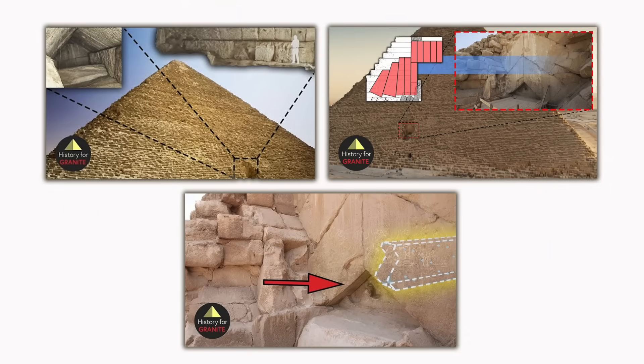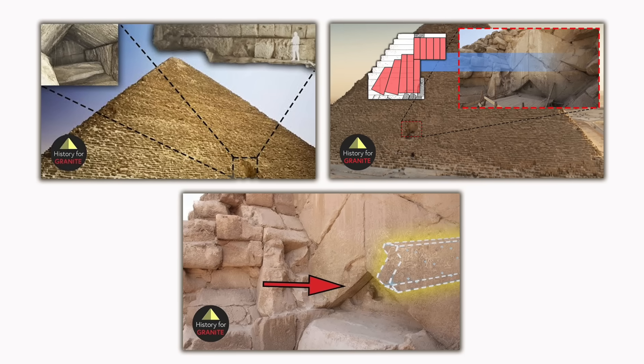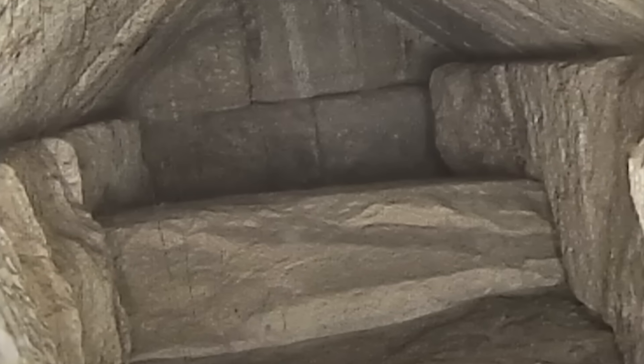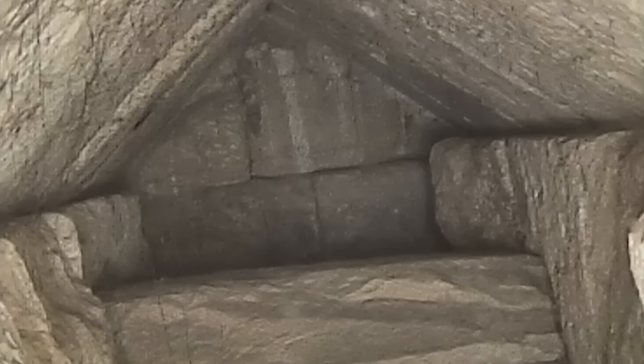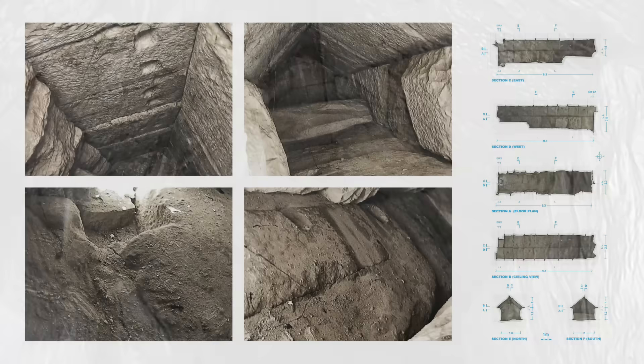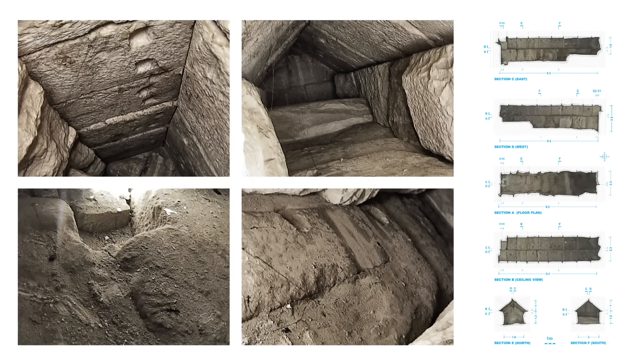History for Granite has done a few fantastic videos on the North Face Corridor, and in true granite fashion makes key observations and offers his own unique hypothesis. It's his belief — using what he admits is limited knowledge at the present moment — that the space was a way for the pyramid builders to test a new architectural design of a vaulted ceiling. Of course, with the images available, any analysis can only be so detailed.